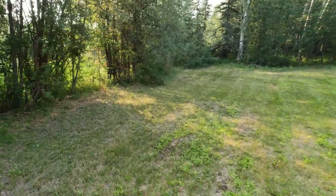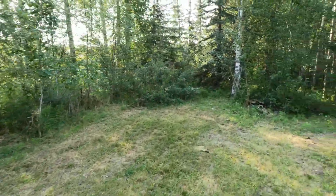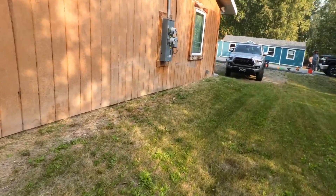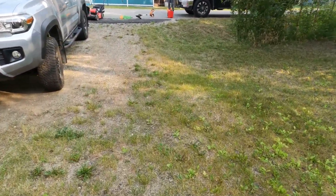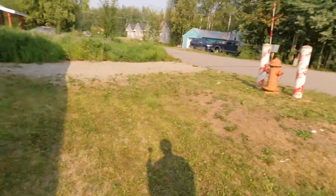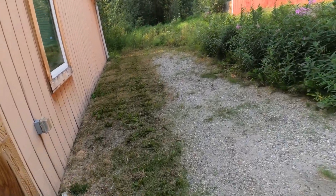We knocked everything down. This customer doesn't mind the tree lining for some type of privacy, so we left a good little bit of that. Back here they don't do anything, so we just left that the way it is — and this has been the norm for the last three jobs here. They did a real good job. It's a two-part property — a duplex — and it was two jobs ago since we came out and knocked all this down.